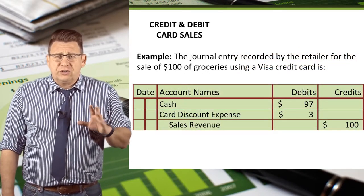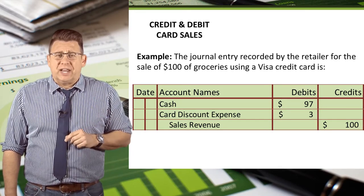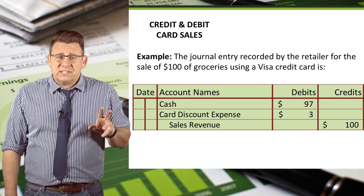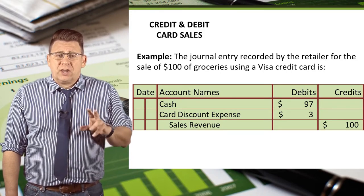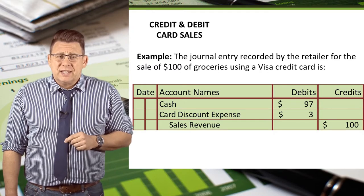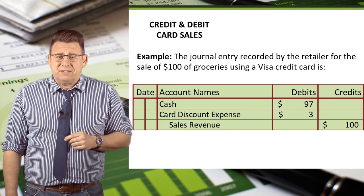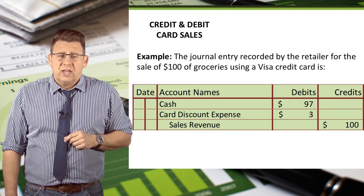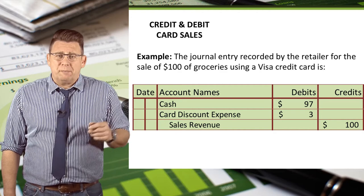The journal entry to record the sale by the retailer is a debit to cash for $97. This is the amount the retailer will collect from Visa. Credit card discount expense is also debited for $3 — this is the processing fee Visa charges. Finally, sales revenue is credited for $100, which is the amount of the sale.